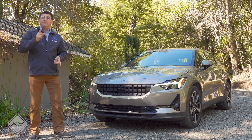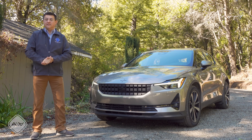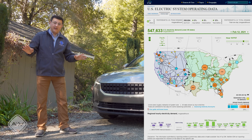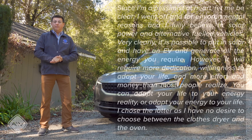Driving this vehicle 15,000 miles a year will add about 5,000 kilowatt hours of usage to your electricity consumption. According to the U.S. Energy Information Administration, the average American single-family home, excluding condos and townhomes, consumes 877 kilowatt hours a month.